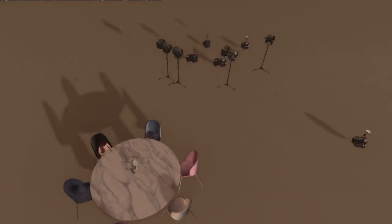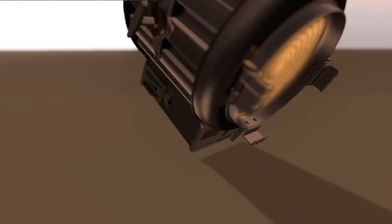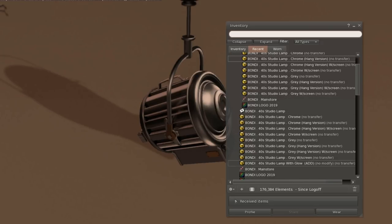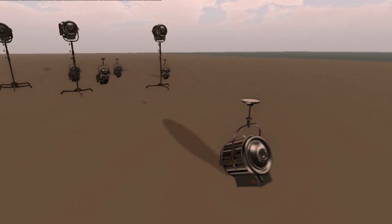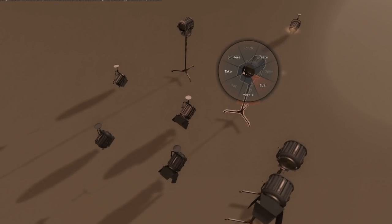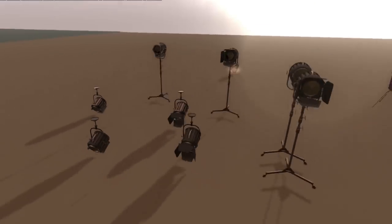We have Bondi next, and we have a 4D studio set with lights. I'm going to have to put this on my set too — it's so cool. They do have the glow version as well, in a separate package. You can have it with and without that glow. I like the glow personally, it's cute. We have a bunch of different little versions, and each one looks to be about two to four land impact. It came in chrome and black.